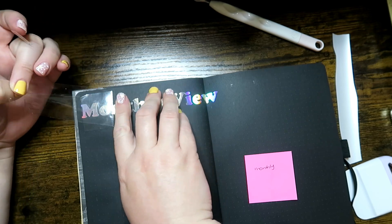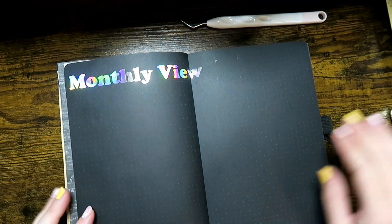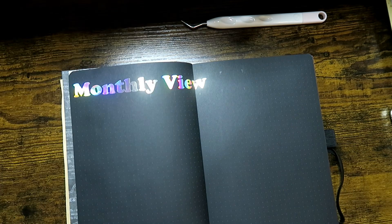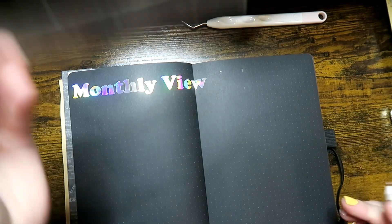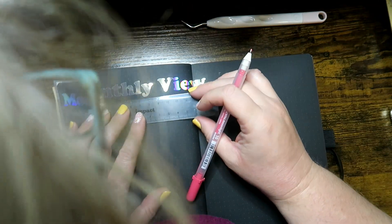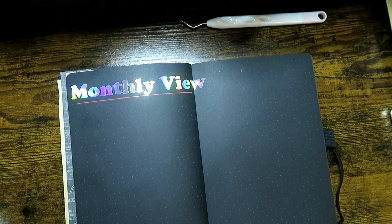You'll notice that I'm keeping everything otherwise quite simple. I did want to go elaborate and have a bit more detail, but time restraints and also the black paper held me back. So this is what I came up with, and I am very pleased with the overall vibe.